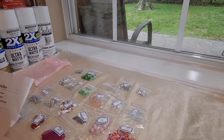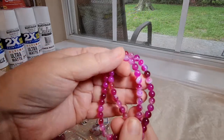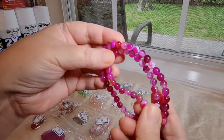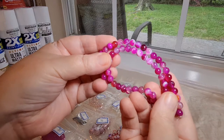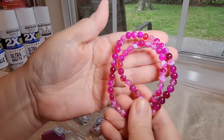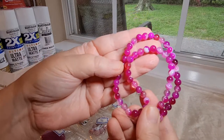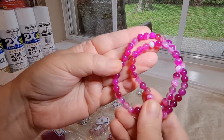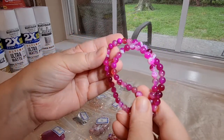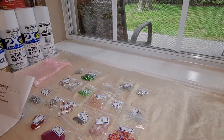Number three is a 14-and-a-half-inch strand of 6-millimeter fuchsia agate round beads. Oh my goodness, look at the color on these! Aren't those so pretty? I'm so glad they gave us a nice long strand of those.